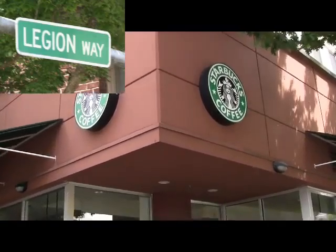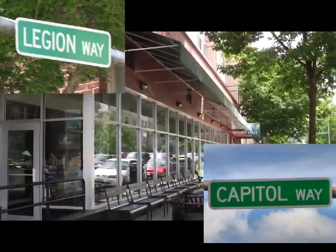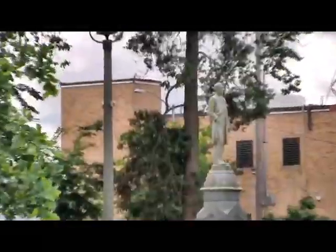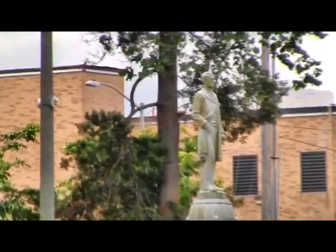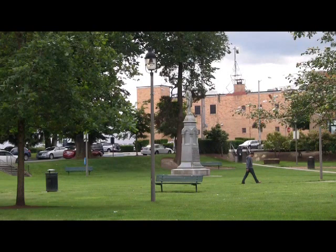Going west on Legion one block, we come to a bench designed by artist Bridget Irish. True to her name, this bench contains shades of green. It is alongside Starbucks at Legion and Capitol Way. If you sit on the Irish bench, you'll be looking at Sylvester Park, named after Olympia's founder Edmund Sylvester, and the location of the original town square. Sylvester Park is a well-maintained public park with bandstand and benches, and is the site of the Music in the Park Summer Concert Series.